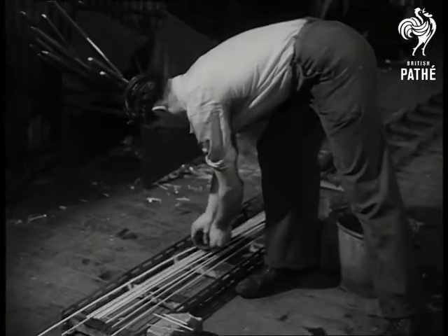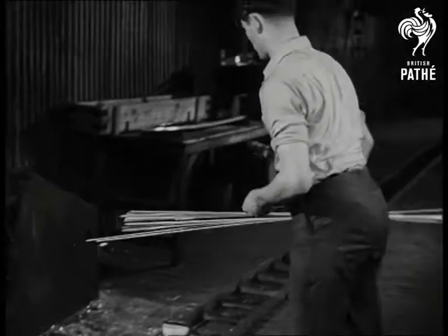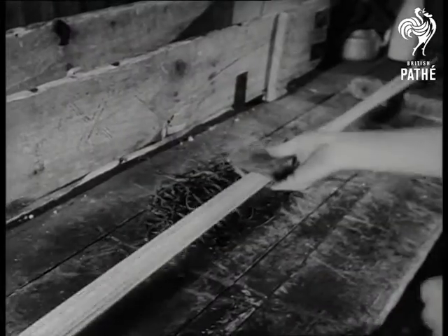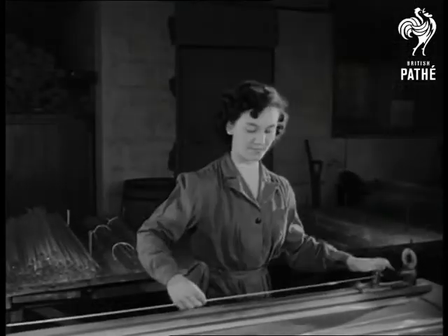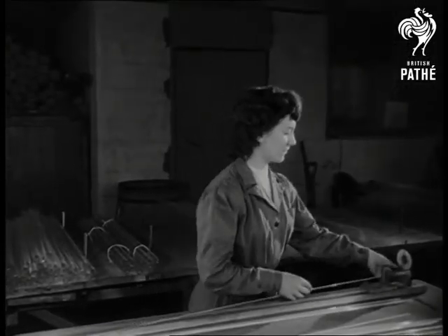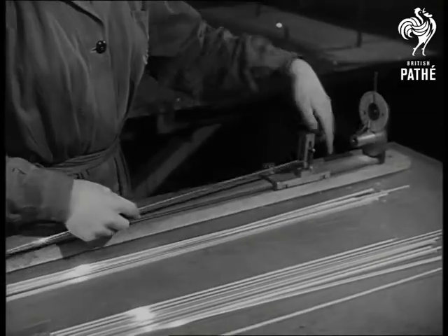The strips are then taken for checking. The bore is examined under a microscope. In the thermometer it looks fifty times thicker than it is. The tubing must be perfectly straight, so she's gauging it for possible twists. But few of these thermometer strips fail to measure up to the highest degree of accuracy.